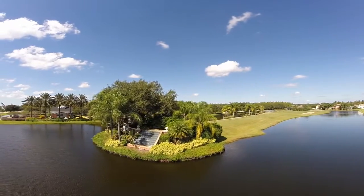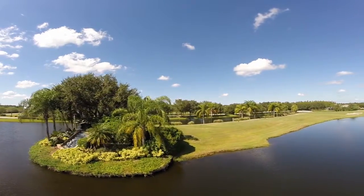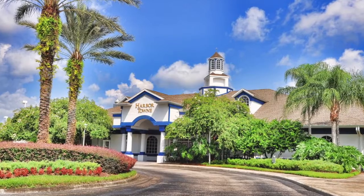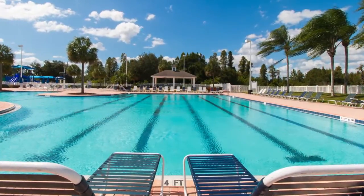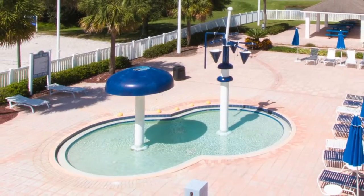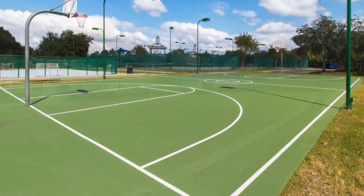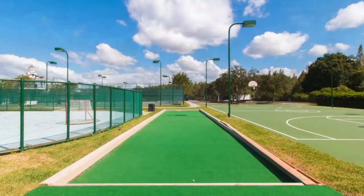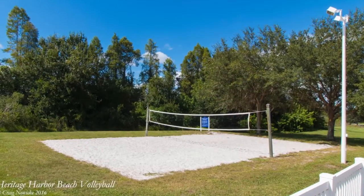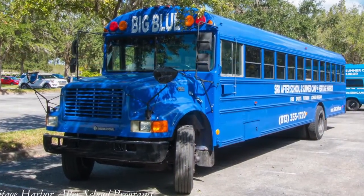Heritage Harbor's tremendous amenities are never far away. The home is located just steps to the community center, which features a clubhouse with full service restaurant and fitness center, a huge community pool with swim lanes, a kid's splash pool, a 40-foot water slide, covered picnic area, lighted clay tennis courts, a lighted basketball court, an inline hockey rink, bocce court, beach volleyball, a children's playground, and even children's after-school and summer programs.